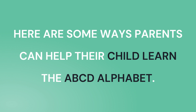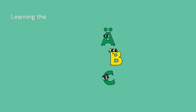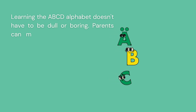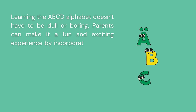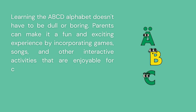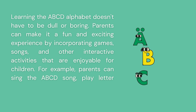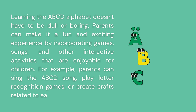Make it fun and engaging. Learning the ABCD alphabet doesn't have to be dull or boring. Parents can make it a fun and exciting experience by incorporating games, songs, and other interactive activities that are enjoyable for children. For example, parents can sing the ABCD song, play letter recognition games, or create crafts related to each letter.